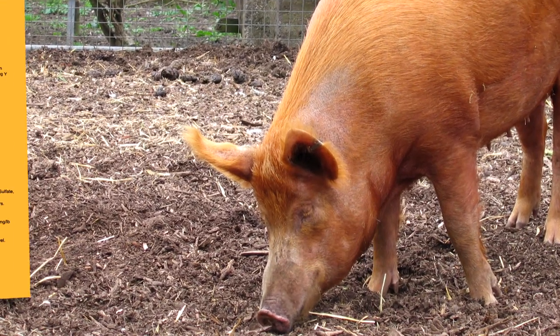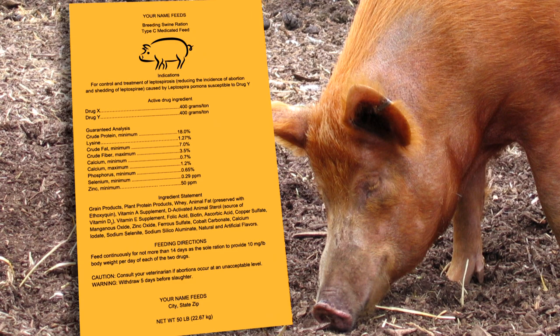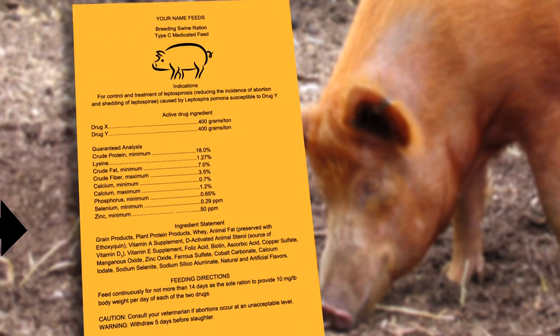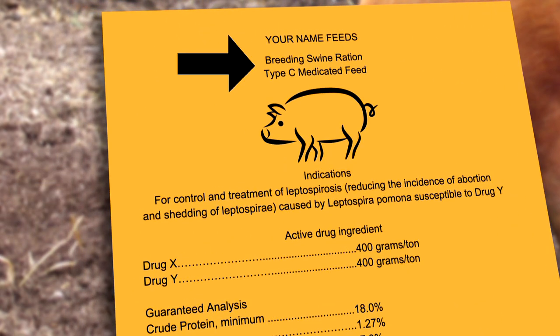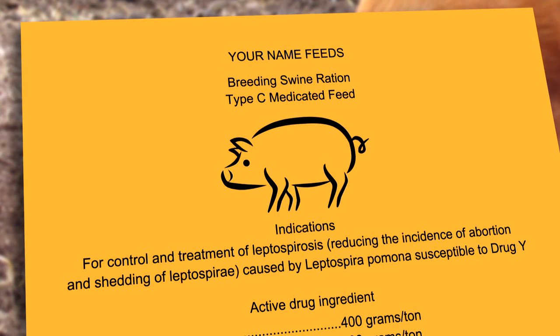To help you know what to look for on the label of a medicated feed, let's go over this sample label for swine feed. Labels have several parts. The first part of the label, at the top, should say the animal species and, if appropriate, the production class it's approved for. This label shows that the feed is approved for swine, which is the species, and breeding swine, which is a class of animals within the swine species. This first part will tell you if you are using the right feed for the right animals.